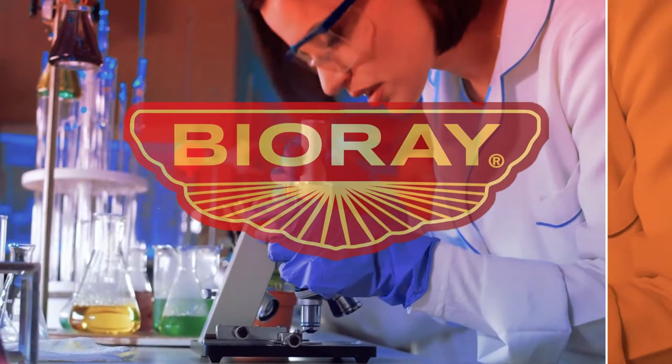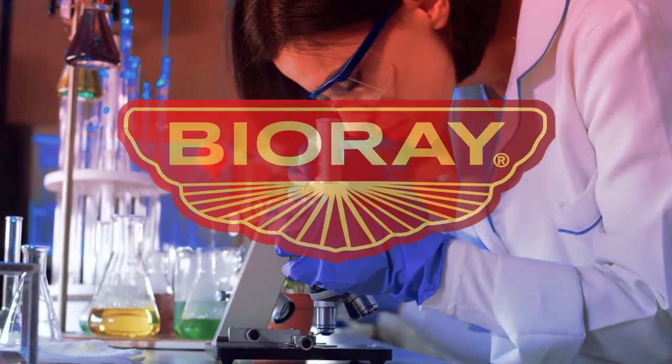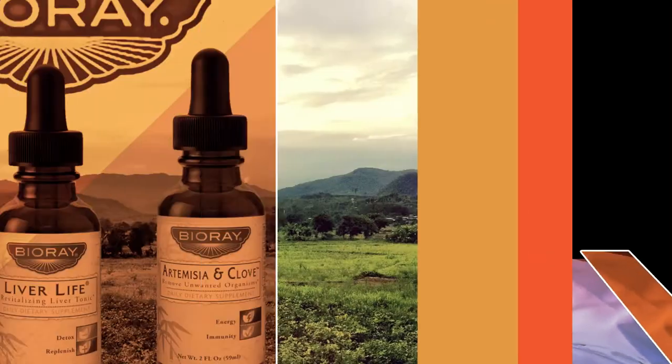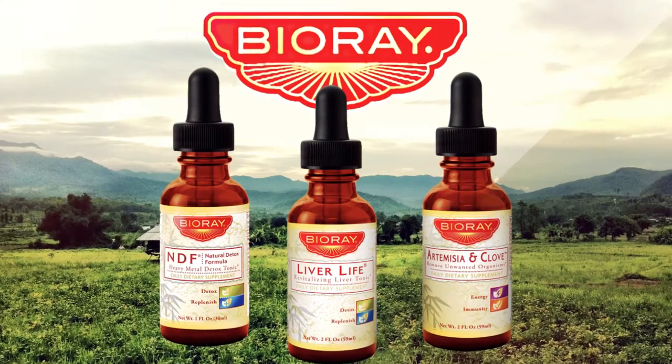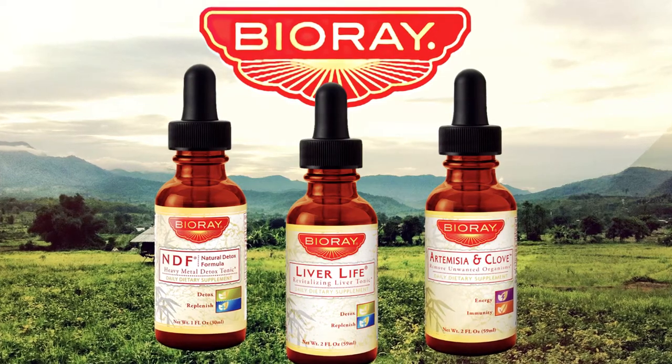BioRay offers unique remedies for specialized conditions related to environmental illnesses. These formulas are designed to work synergistically to strengthen and revitalize the body. All ingredients in each batch of finished products are thoroughly tested for identity and validation of the absence of a comprehensive list of heavy metals.